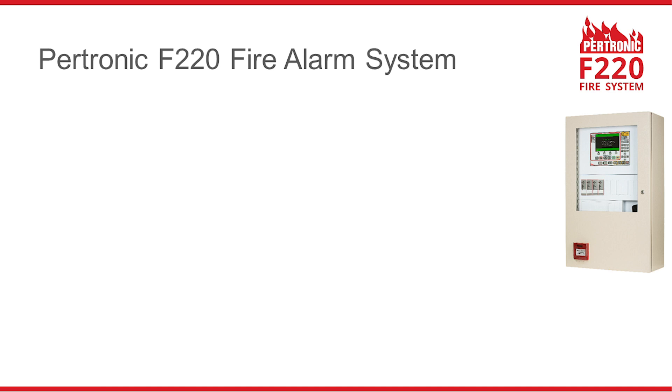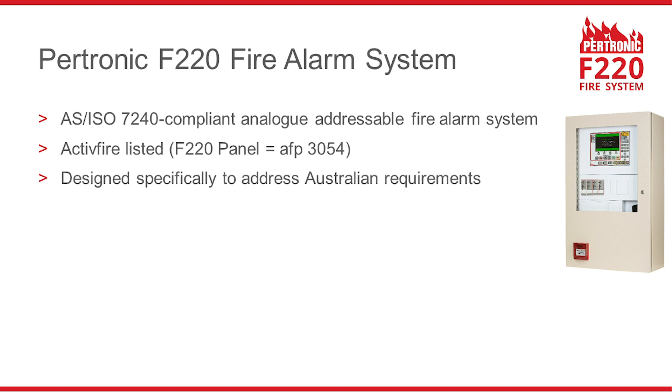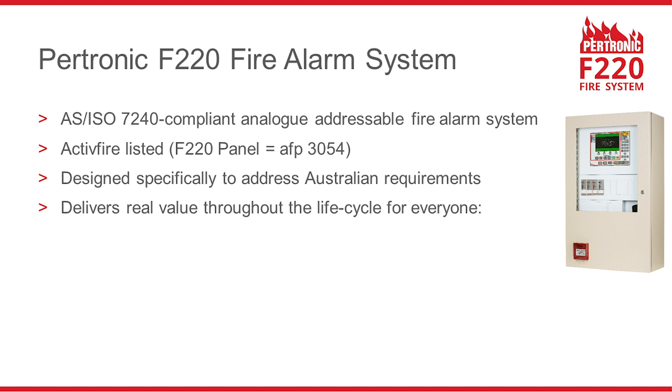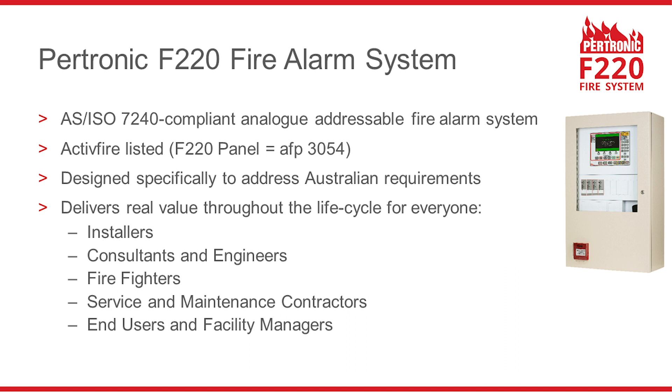The Petronic F220 is an AS7240 compliant analogue addressable fire alarm system. It is Active Fire listed and has been designed specifically for Australian requirements. The F220 delivers real value throughout the lifecycle for everyone: installers, consultants and engineers, firefighters, service and maintenance contractors, end users and facility managers.